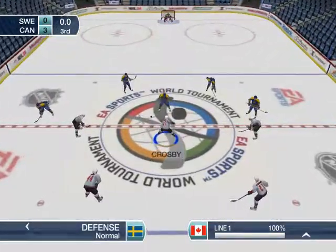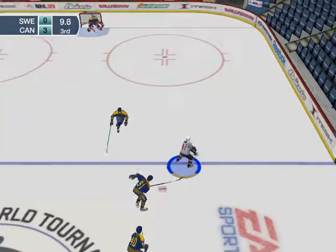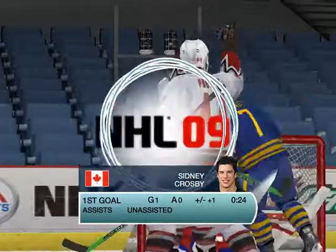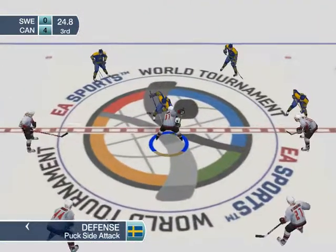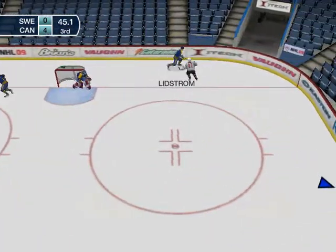Canada is ahead 3-0 as we start the third period. They came out a determined bunch in that second frame and were rewarded with a pair of goals to build on that first period lead. And he scores! Sidney Crosby! Holy cow! What a finish — that move was impossible to stop. And he knows if he's in clean, the money's in the bank. Sidney Crosby.